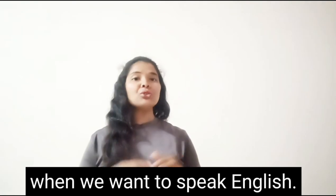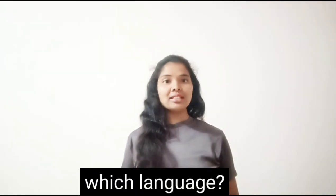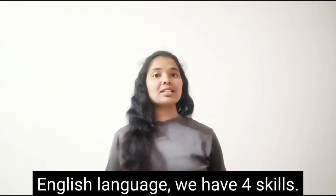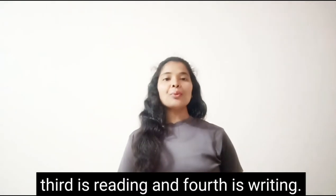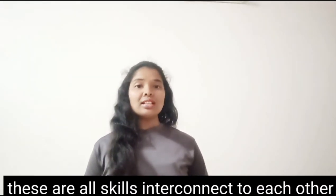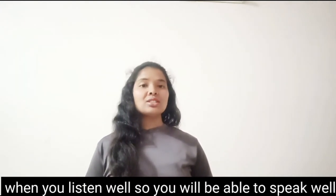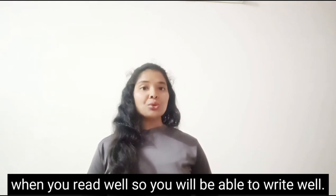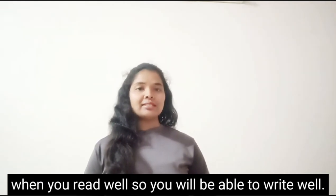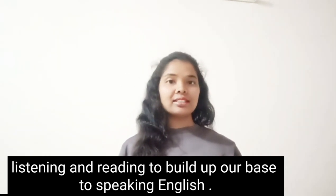When we want to speak English, we need the English language. English has four skills: first is listening, second is speaking, third is reading, fourth is writing. These four skills are all interconnected. When you listen well, you will be able to speak well. When you read well, you will be able to write well.